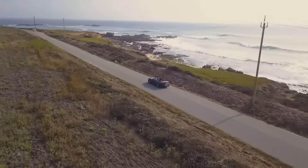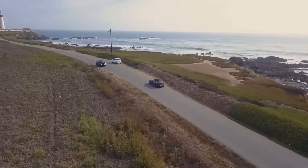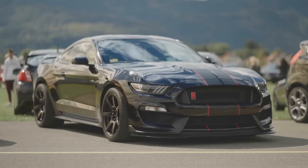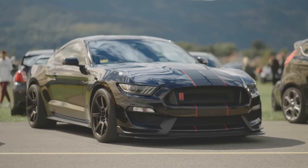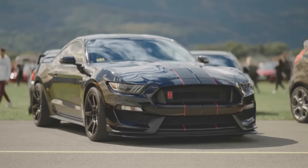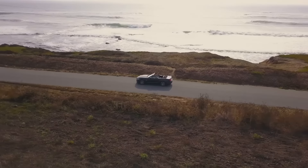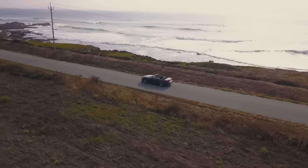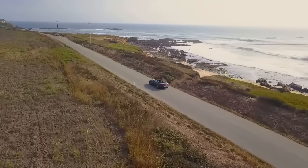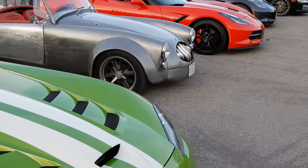Then there's the 1969 Ford Mustang Boss 429, often referred to as the Boss 9. Ford introduced the Boss 429 to meet NASCAR's homologation requirements. This beast was powered by a massive 429-cubic-inch V8, rated at 375 horsepower — though those who've driven it swear it felt like a lot more. The Boss 429 was a well-rounded machine with improved handling and a unique style. Its rarity? Only 1,358 were ever produced, making it an extremely rare sight today.